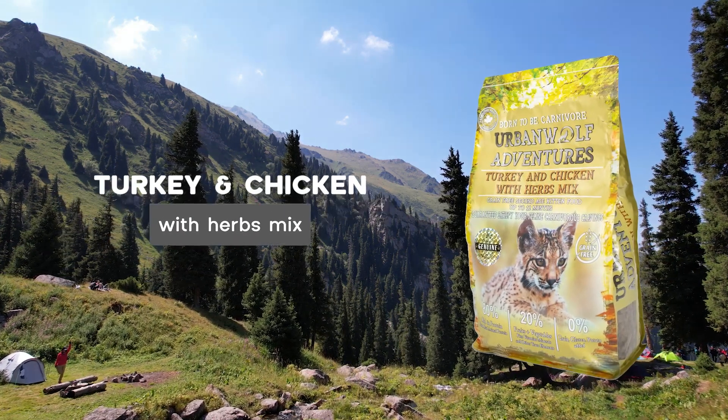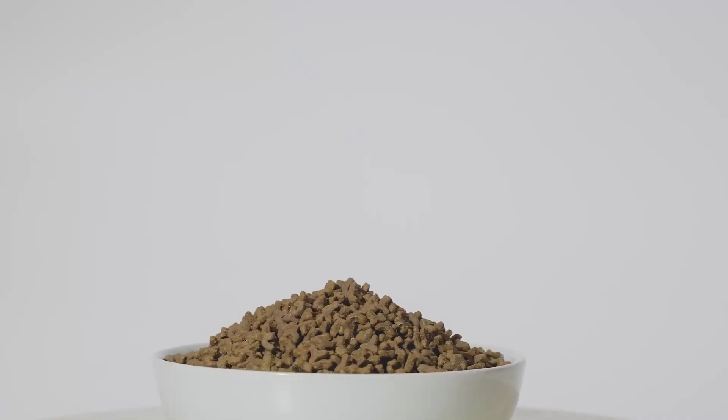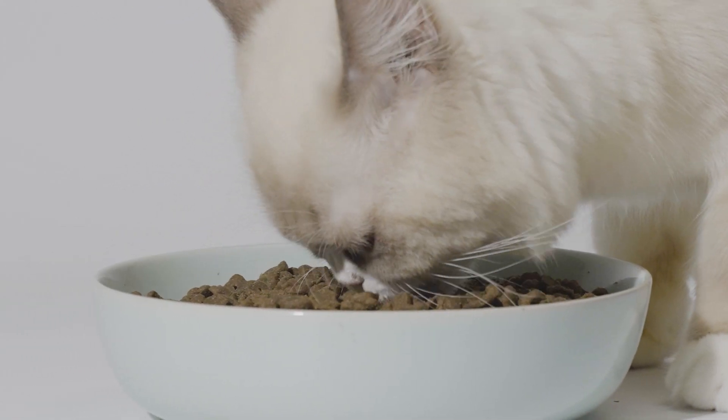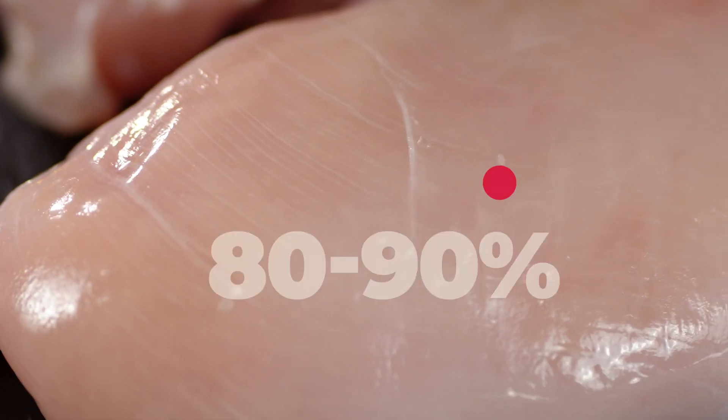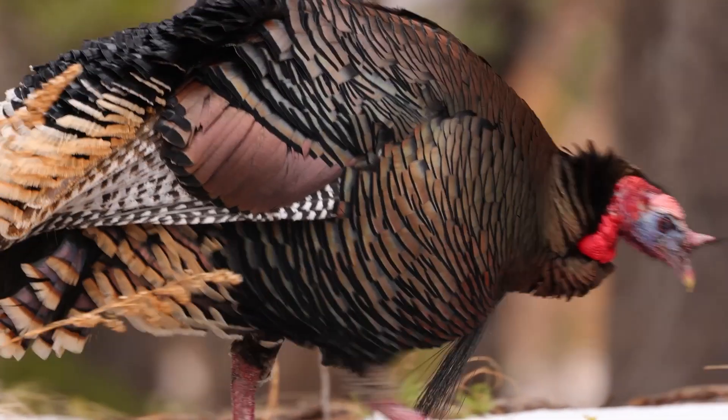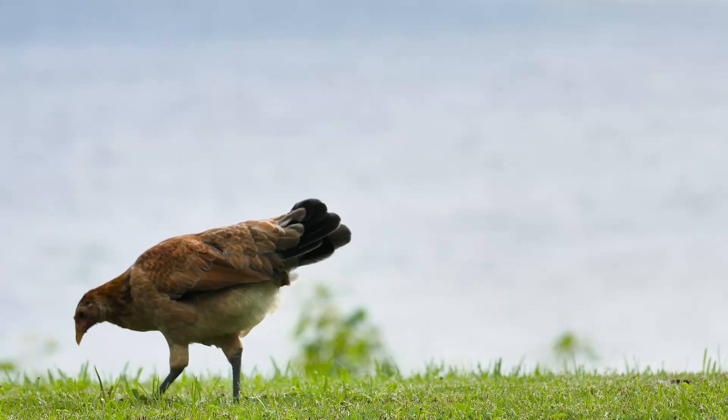Why choose turkey and chicken with Herb's Mix? Let's discover the main ingredients and features. This blend is a powerhouse with 80% to 90% rich in real animal protein from deboned turkey and chicken.